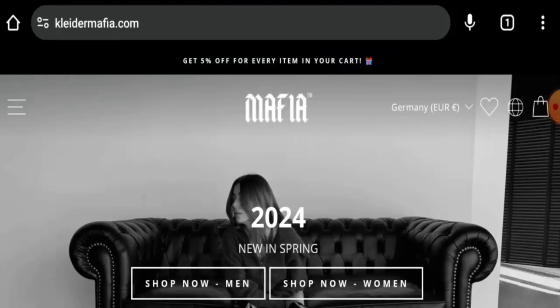Hello everyone, welcome! In today's video we're going to give you an unbiased review of Kleidermafia. If you're interested in buying from this site, or if you have experienced any fraud, not received a product, or received a damaged product, please watch this video till the end to find out how to get your money back. People from Netherlands, Germany, and France are very curious to know about this site.